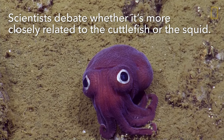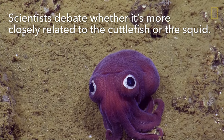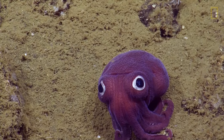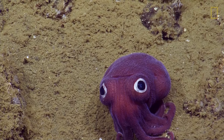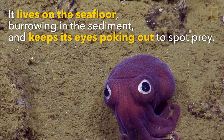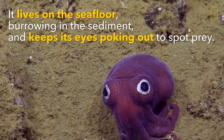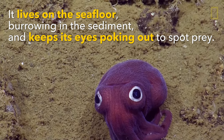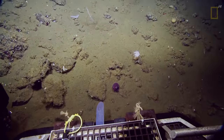I wanna see him swim. How can we make him swim? Are we sure it's a cuttlefish? Or an octopus? Cuttlefish. They're both cephalopods. It's a cuttlefish. He's a cuttlefish. Bye. Bye, little guy.